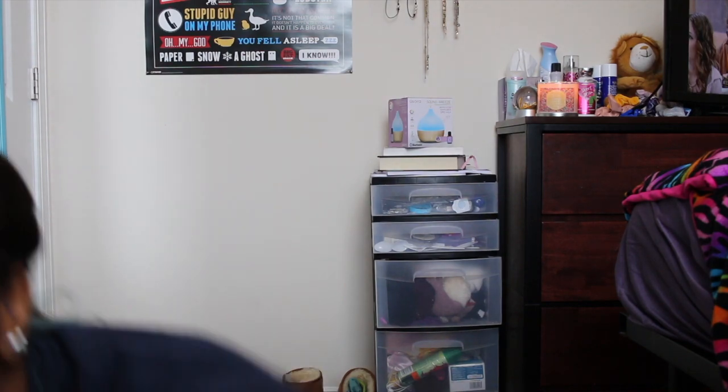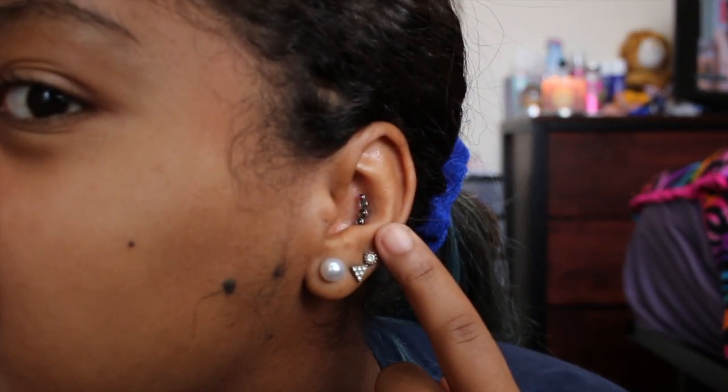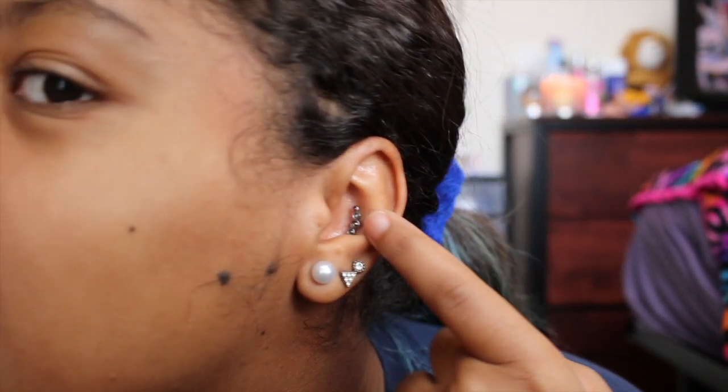Anyway, that's not what this video is about — sorry for rambling. This video is going to be my conch piercing update. As you may or may not know, I've had my conch piercing — this piercing right here, the little purple thing in my ear — for about six months now. I got this piercing in August of last year, and now it's February, so today is exactly six months.